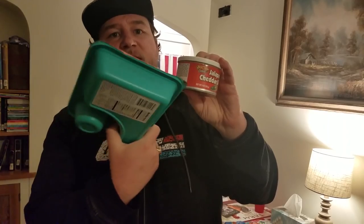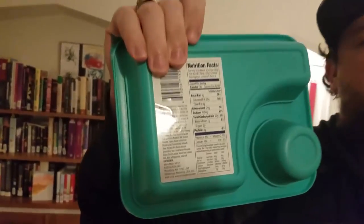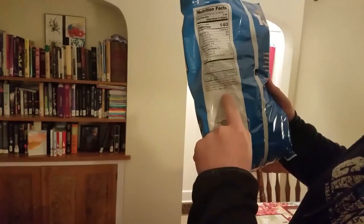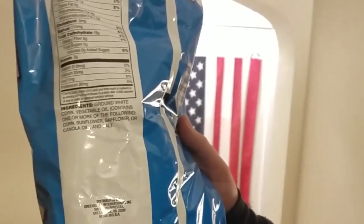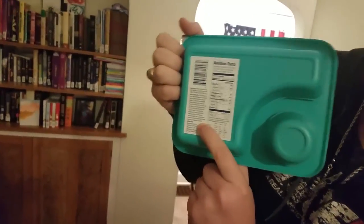It has an ingredients list that is a mile long. This one's ingredients list is a lot longer because it has chips in it as well. But in comparison, you can kind of see this does not have ingredients that are a mile long. In fact, mostly the ingredients on this come from the oil that it's boiled in.